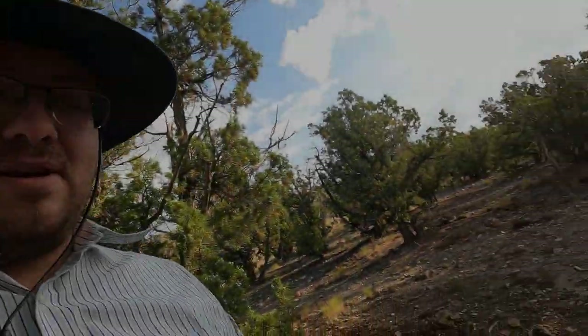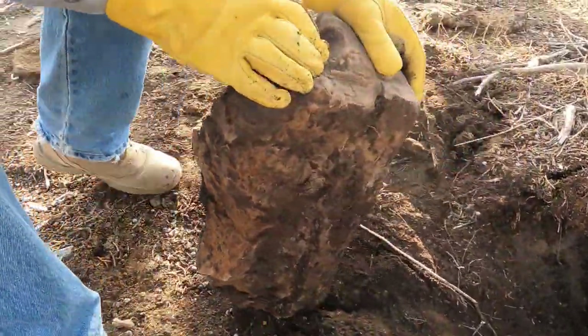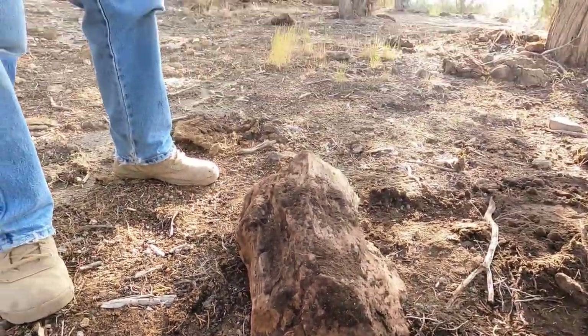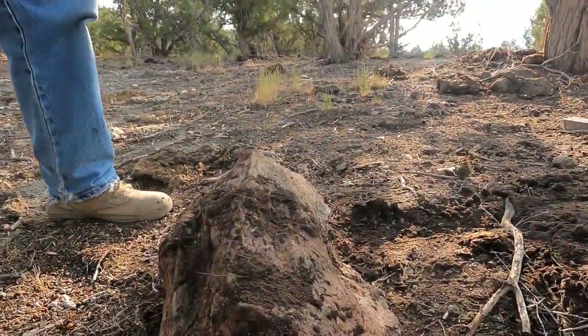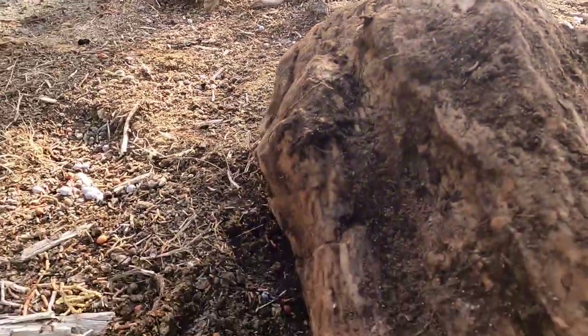I just dug around it and pried it up, so my dad's gonna pull it out now. That's a nice big piece. If this is wood, this is the biggest piece of palm wood I've ever heard of coming out of here — and it's just sitting here.